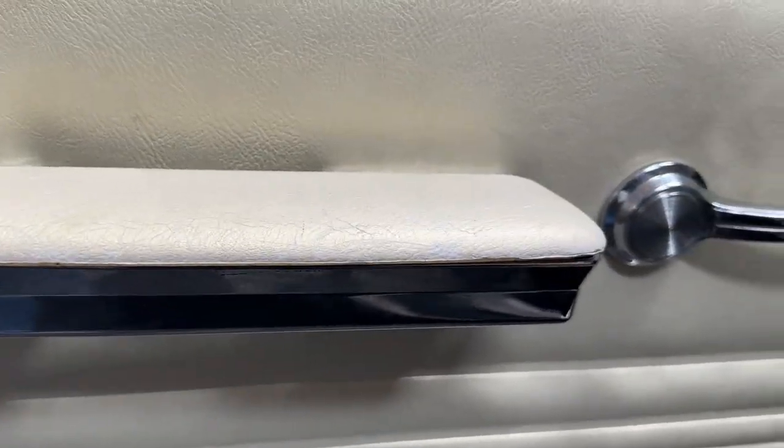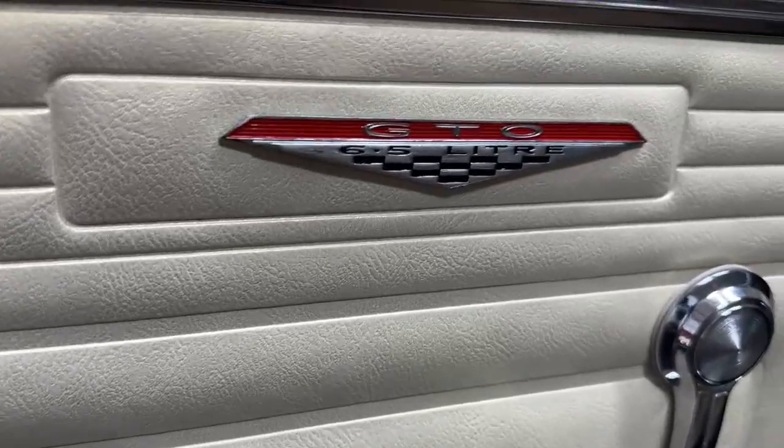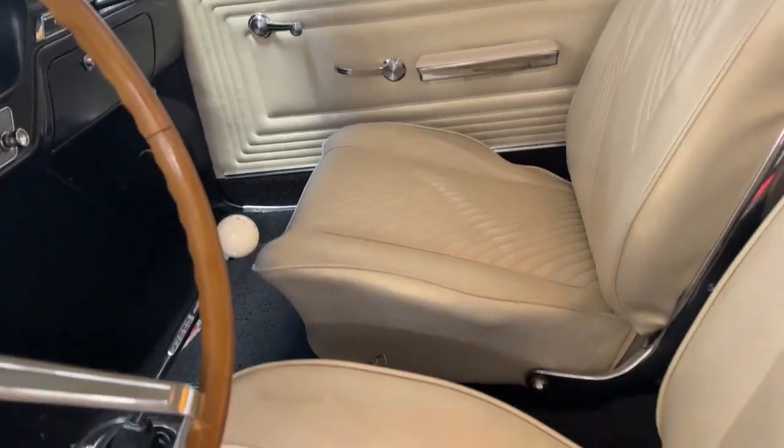Door cards are both in great shape — they're OEM correct '65 GTOs. Here's some nice trim work that brightens things up, a GTO badge both on the driver's door and over on the passenger's side. You can see the style of the door cards matches the seats, which are in excellent condition.